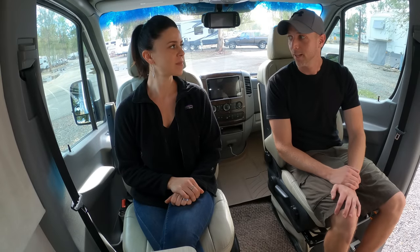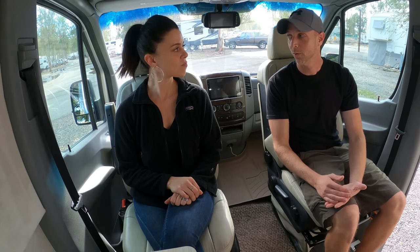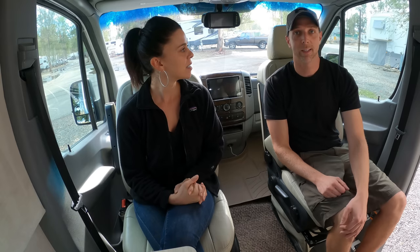From here we'll get into the second living space, which is what helps us function because we're both in here all day working and living. It's nice to have a space up here so Chris can sprawl out and work, and then I work in the back — a little separation, but like a 10-foot separation.